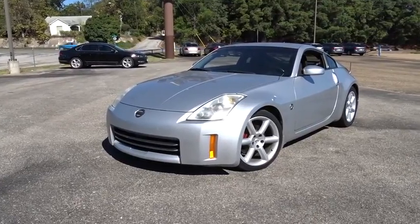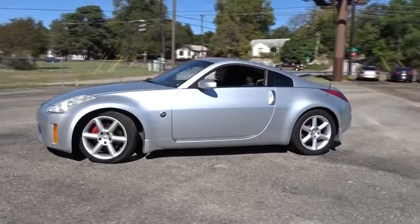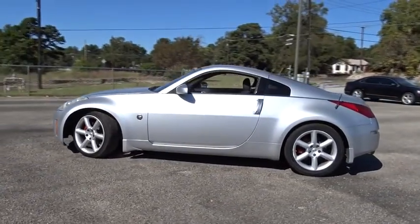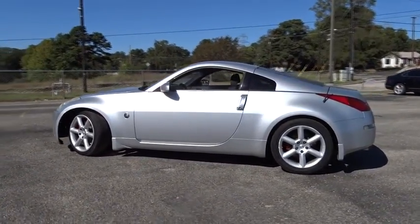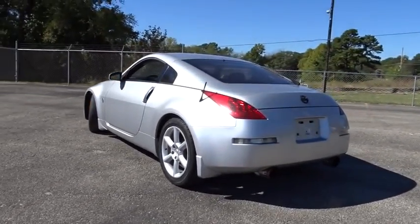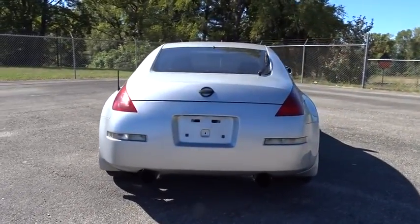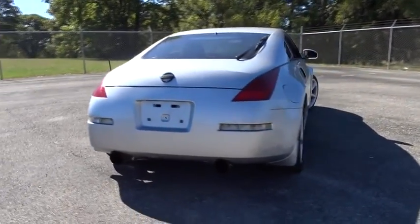The 2006 Nissan 350Z. All you need to know about the Nissan 350Z is that when it comes to its price and performance quotient, it is a recreation of the segment-busting Datsun 240Z that set the sports car world on its ear in 1970. This vehicle has less than 110,000 miles.